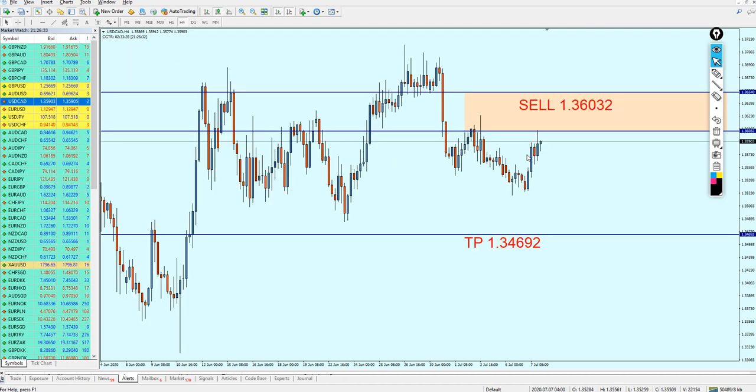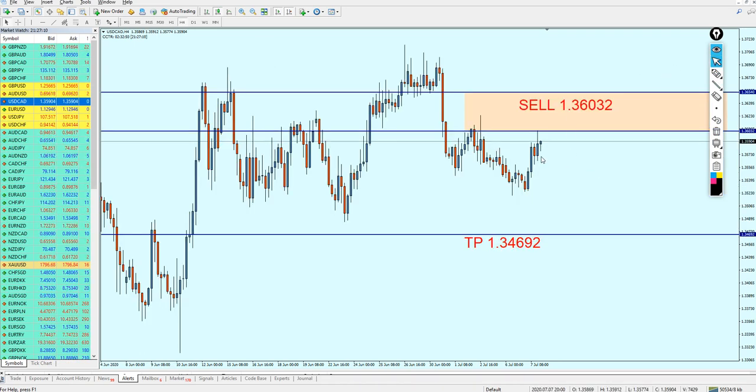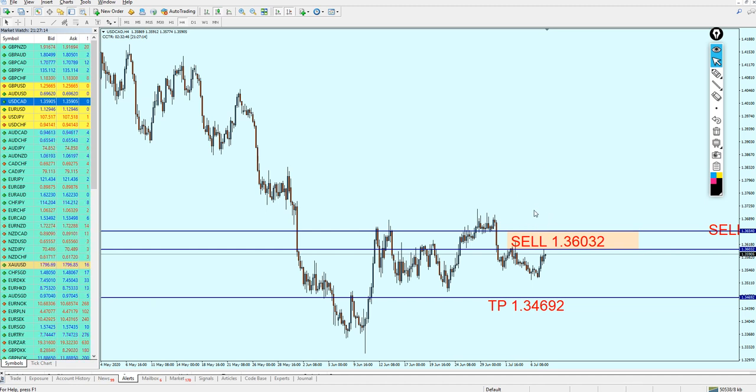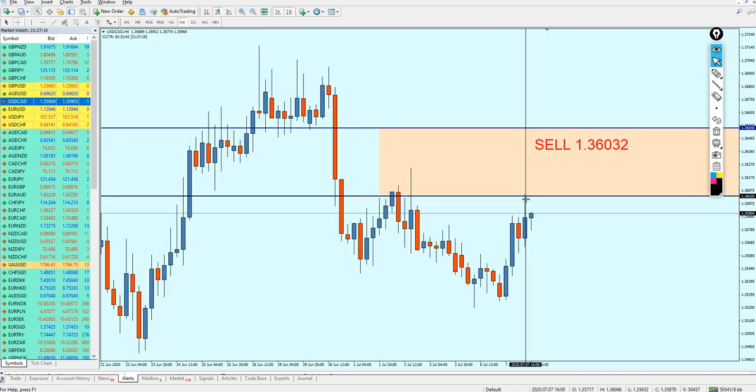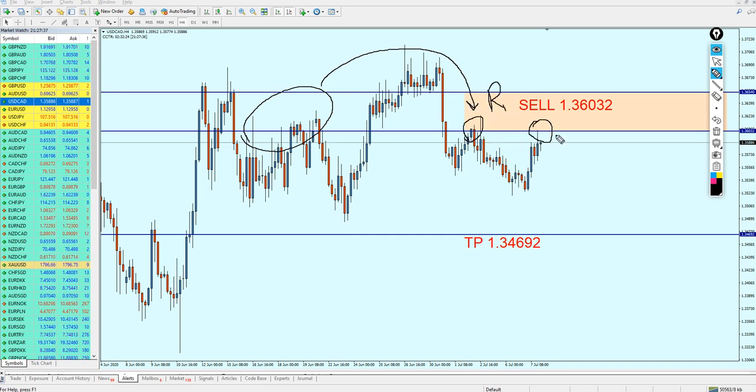For the USDCAD, everything is going well. The pair reversed exactly from the sell level I gave in the last weekly analysis — it didn't move higher than that or reverse before that. The signal for USDCAD is still valid and active, currently going in 11 to 12 pips of profit. Please keep it running. With the weakness of the US dollar, the pair is not going to be able to make the breakout from that resistance. We already have attempt number one, and right now we are in the middle of creating resistance attempt number two.